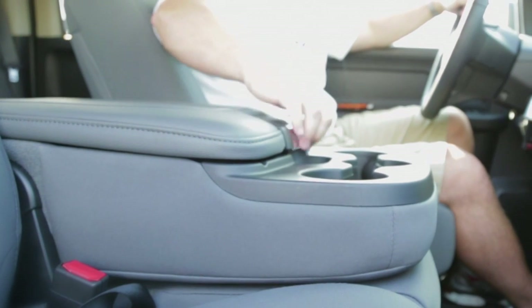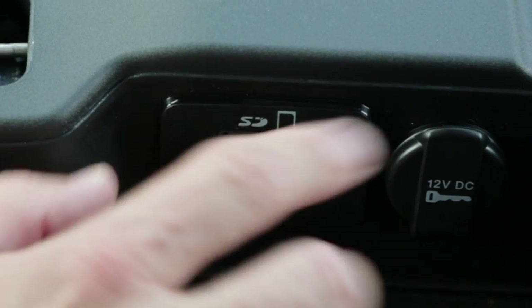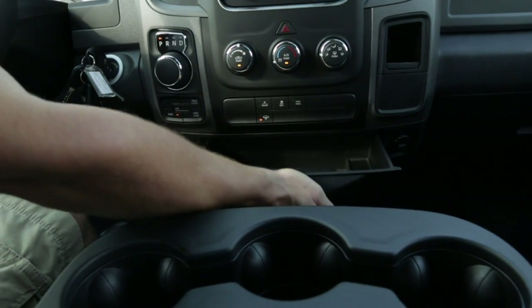New to the truck is the infotainment system, centered in the center console. You have a USB plug along with an SD card slot where you can load your music, videos, or other media right from the USB hub.